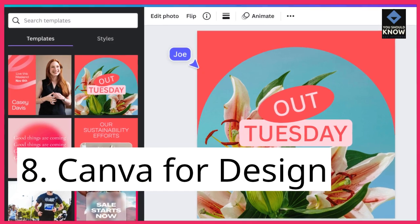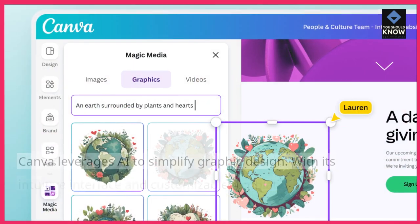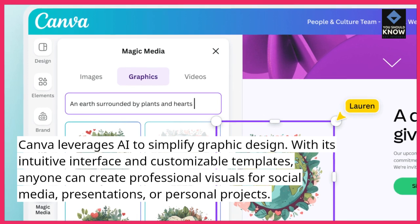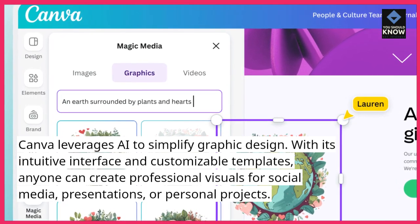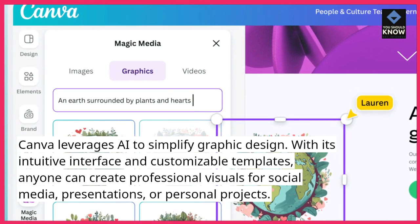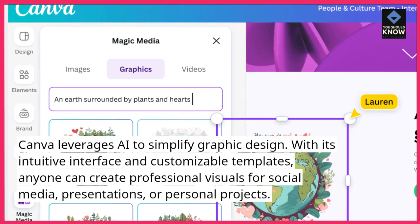8. Canva for design. Canva leverages AI to simplify graphic design. With its intuitive interface and customizable templates, anyone can create professional visuals for social media, presentations, or personal projects.